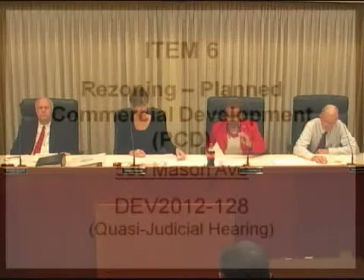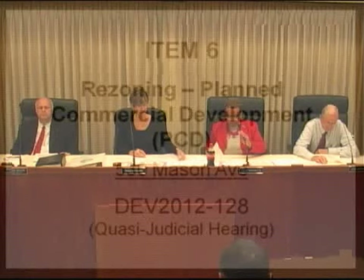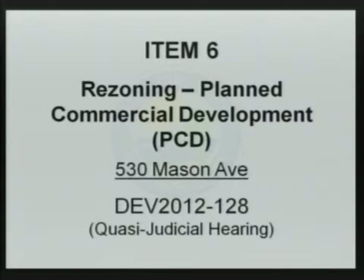Item number six, rezoning, planned commercial development, 530 Mason Avenue, DEV 2012-128, quasi-judicial hearing.